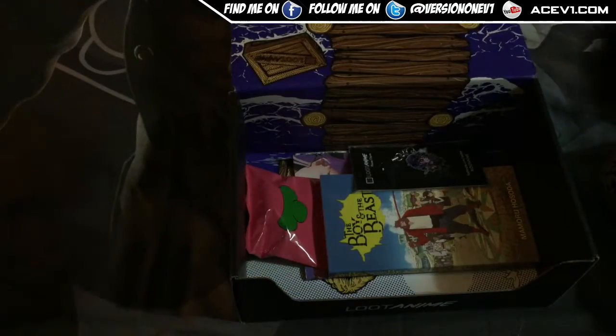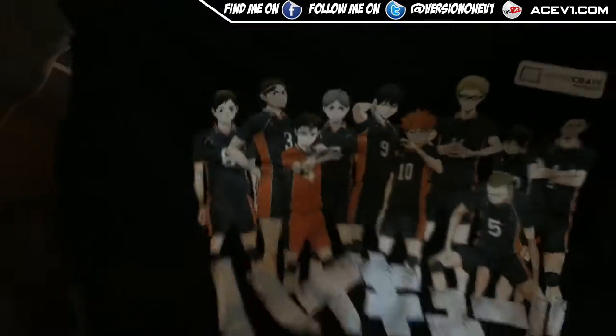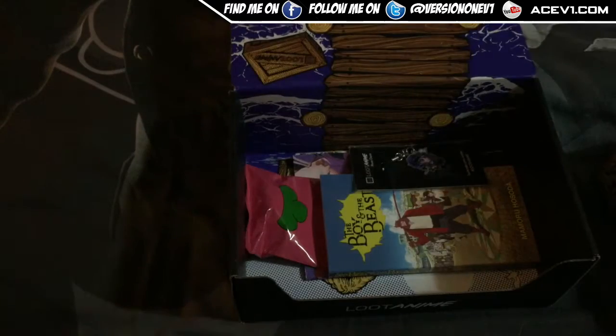Check out this anime shirt. I think this is Kuroko's Basketball — I think it is the basketball one. I haven't watched it yet but it's going to be really amazing. That's a cool Loot Crate exclusive shirt for that anime.